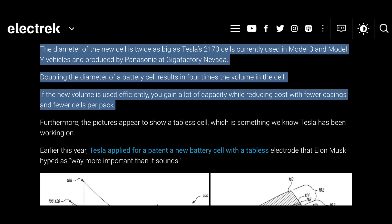The 2170 cells are like a skinny little tube — this new one looks bigger, fatter, thicker. This means they're probably going to redesign the entire battery pack. According to the Electrek post, this will double the diameter of the cell, resulting in about four times the volume. If that new volume is used efficiently, you gain a lot of capacity while reducing costs, with fewer castings and fewer cells per pack.